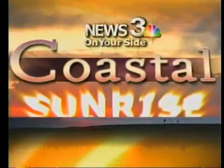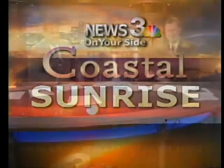This is News 3 on your side, Coastal Sunrise. Good morning to you right at 6 o'clock. I'm Lindy Braddon, and I'm Kim Guesby. Welcome to Coastal Sunrise and welcome to Monday morning.